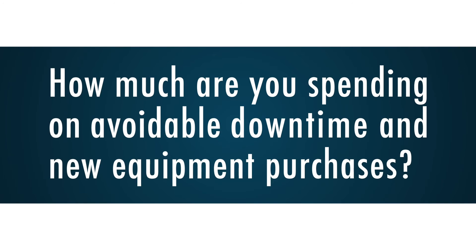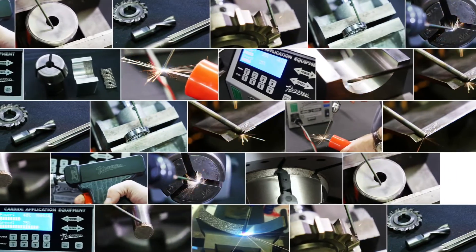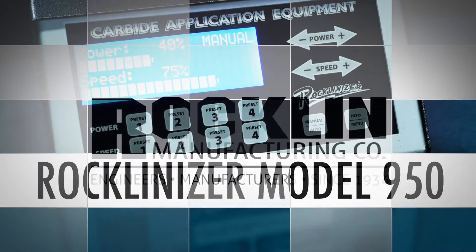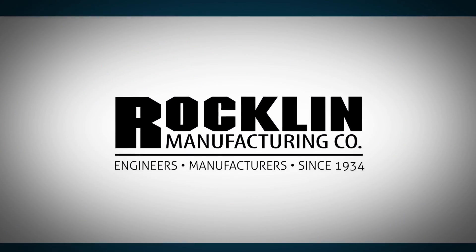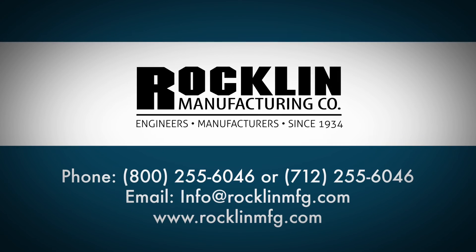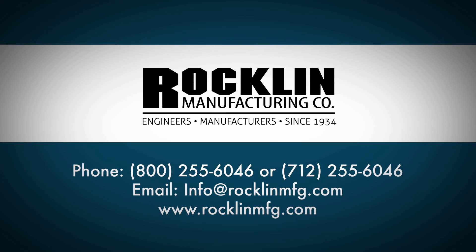How much are you spending on avoidable downtime and new equipment purchases? Do the math and you'll quickly see the Rocklandizer saves you significant time and money and pays for itself many times over. Contact us today for a sample, a demo or to place your order so you can start increasing your productivity and reducing your costs.